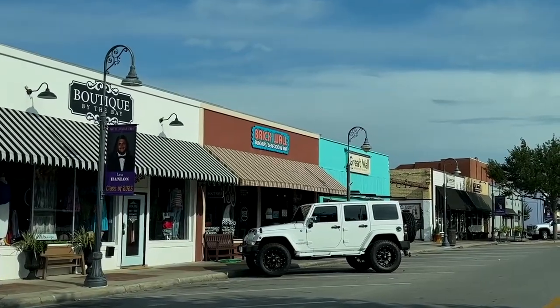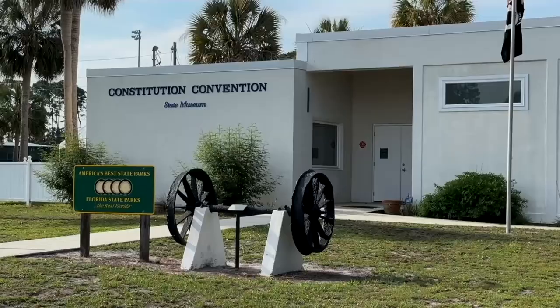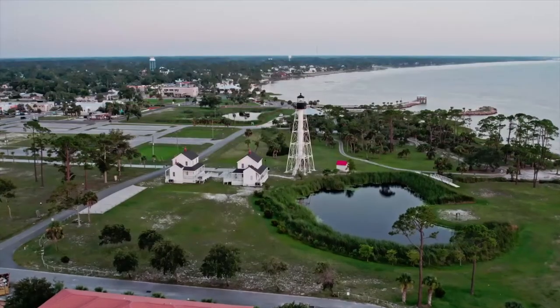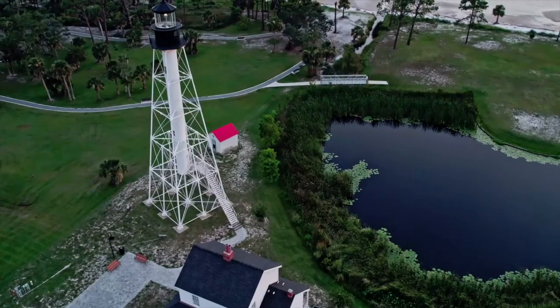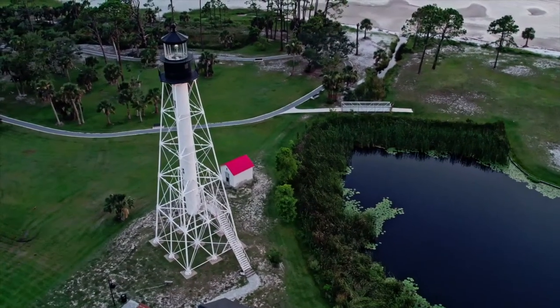Located on St. Joseph Bay, the folks here in Port St. Joe like to say they have a small town with a big heart. In addition to shops and restaurants in the downtown area, you'll find a state park with a museum that celebrates Florida's first constitution. A number of lighthouses have served as beacons near Cape San Blas over the years, and after being decommissioned, this one was moved to its present location for visitors to appreciate.